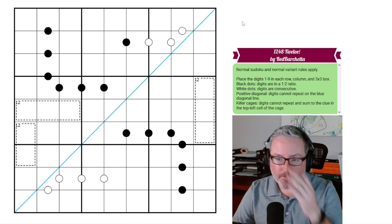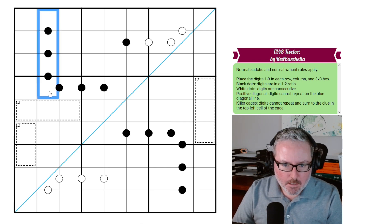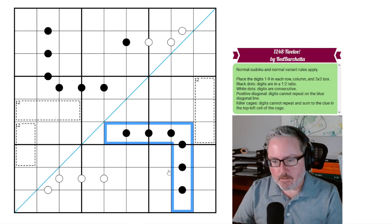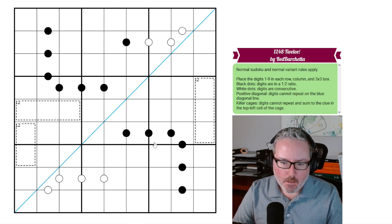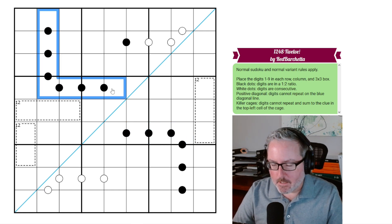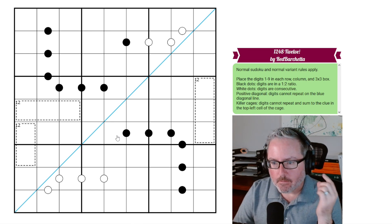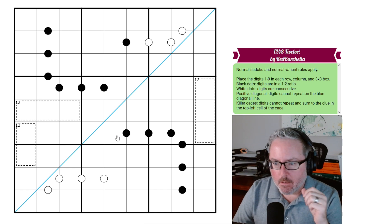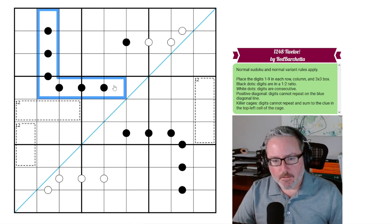Let's get started. The good thing about black Crockey Dots is they're the most obvious constraint. We can never put 5, 7, or 9 on a black dot, because you can never divide those by 2 or double them and have a valid Sudoku digit. So we know we're looking at 1-2, 2-4, 3-6, and 4-8 as our combinations of digits that have to be on these dots.